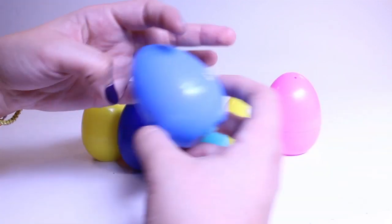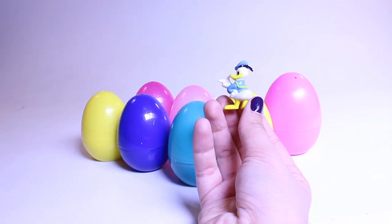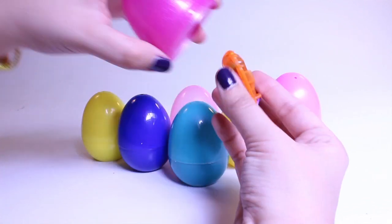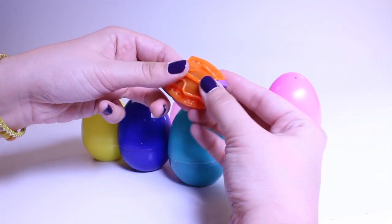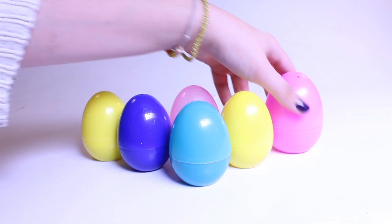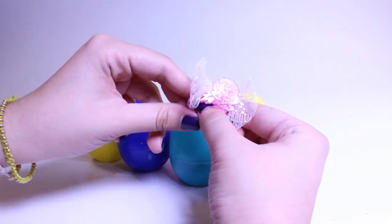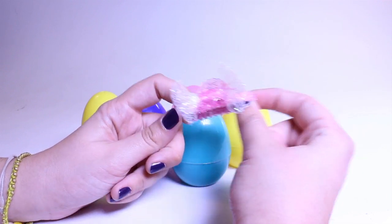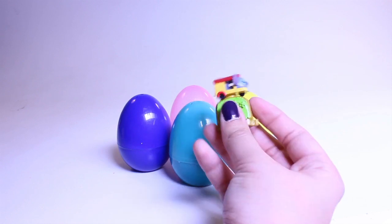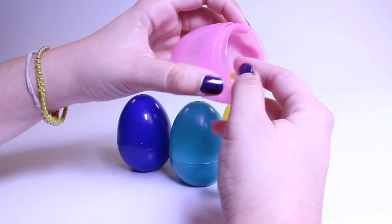A blue egg — Donald Duck! Hi, Donald. What's this? That's a crazy toy. Oh, it's another one of those beautiful hair ties — beautiful bow. Only five eggs left. In one, there's Stitch — hi, Stitch! Four eggs left.